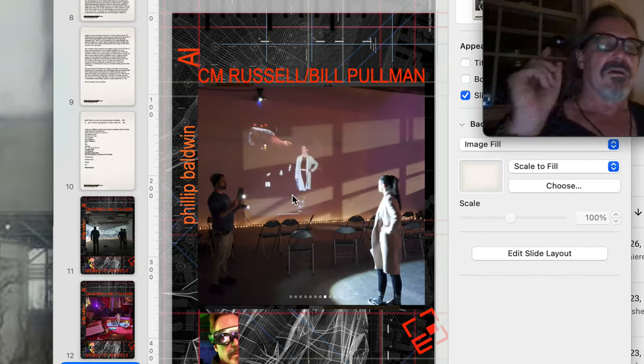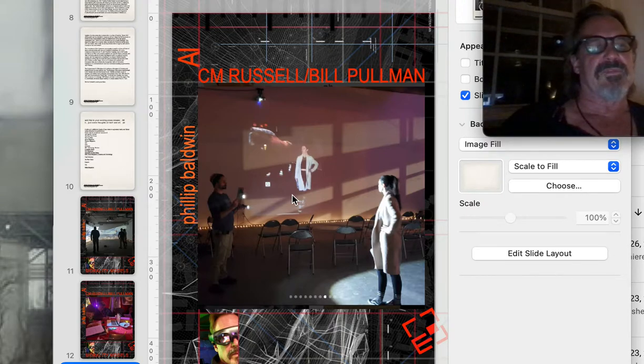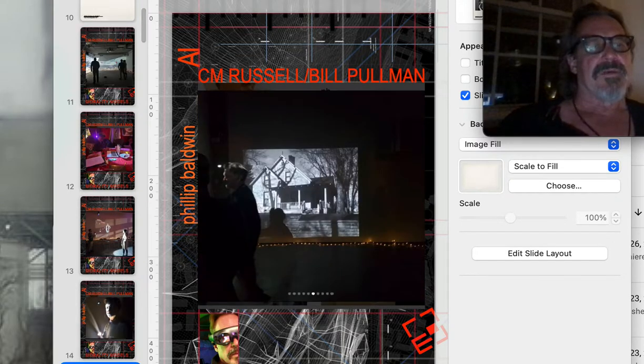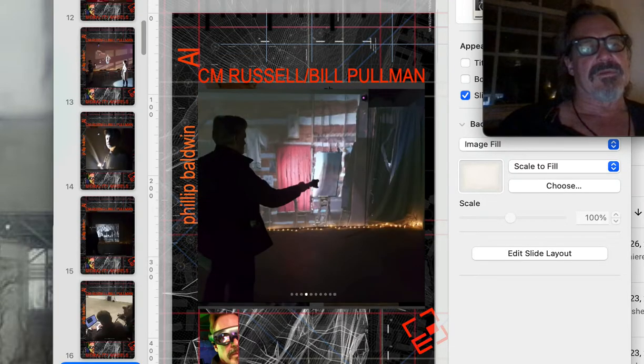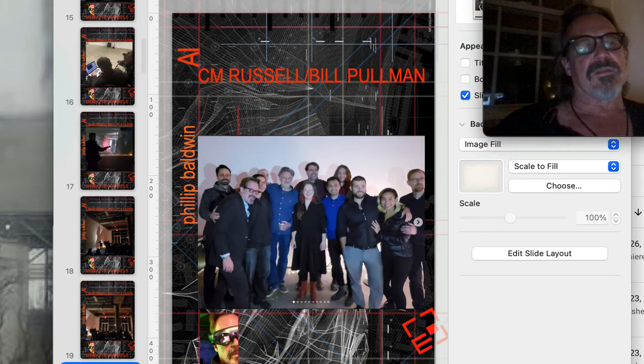We had actors having dialogue with themselves. We tried to get the audience to use augmented reality and see these other aspects of it. Here's Bill. Here's a house. There's collaborating with the various persons. Here's the cabin in Montana, one of the bigger walls. We were fortunate to have tall ceilings. There's the crew. There I am.